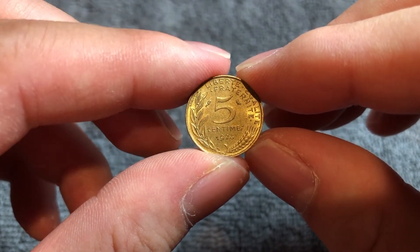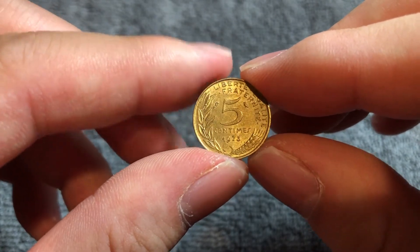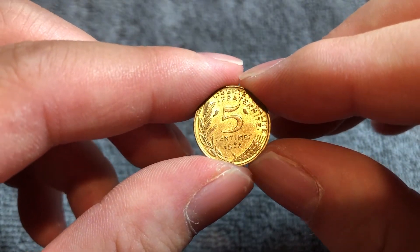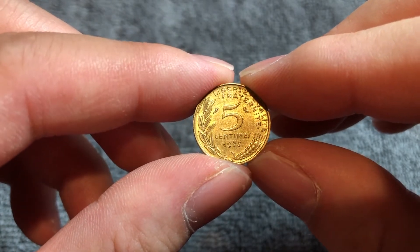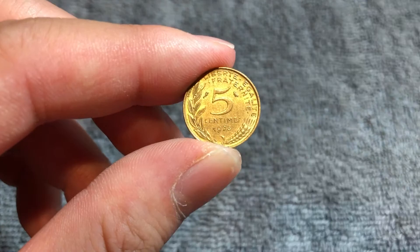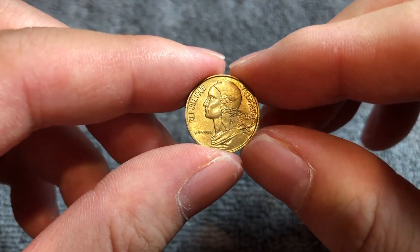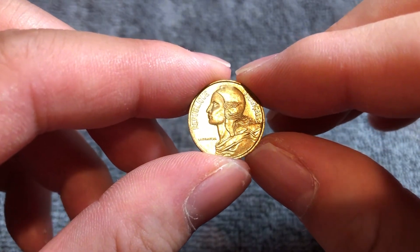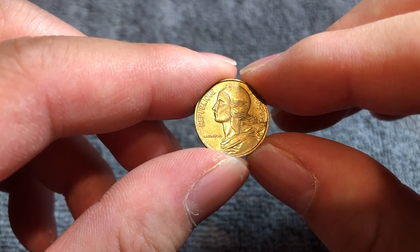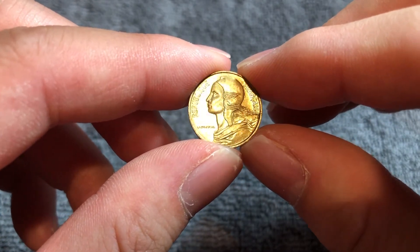They do not have an appreciable value over face, or what was their face value, even though 1973 had a slightly lower mintage — not anything spectacularly low. 100,423,000 were produced in that year. It really has to be in mint state 65 condition to have any sort of premium. Even then, it's only a dollar according to NGC. If you somehow managed to find it in MS68 condition, it could be worth $25.